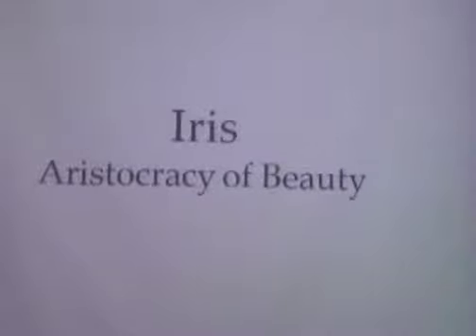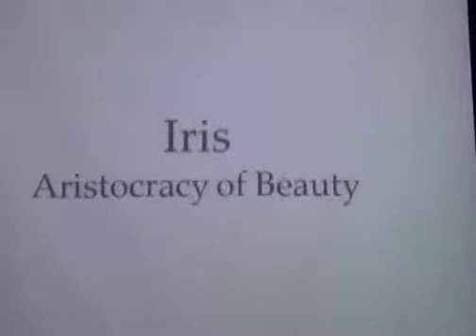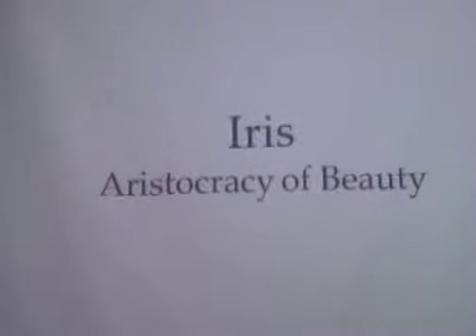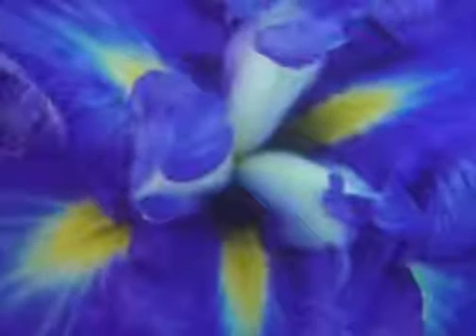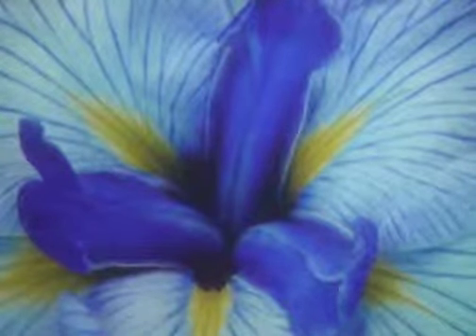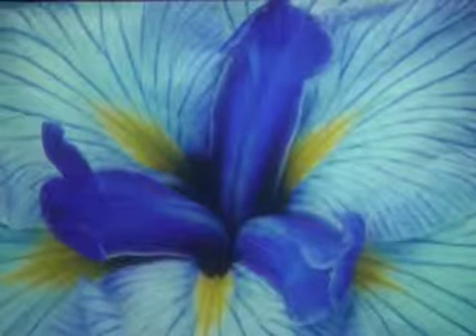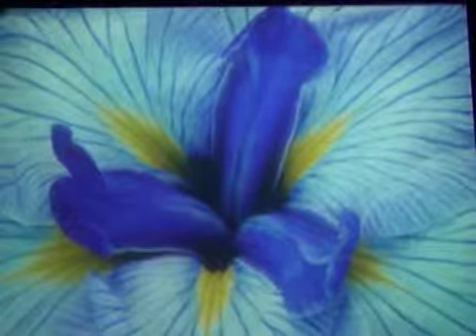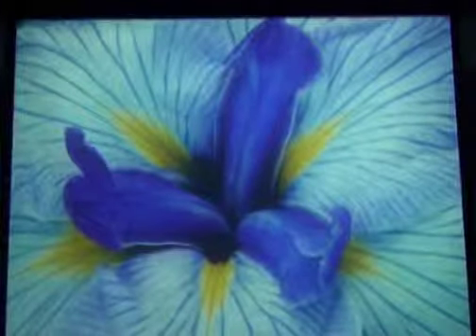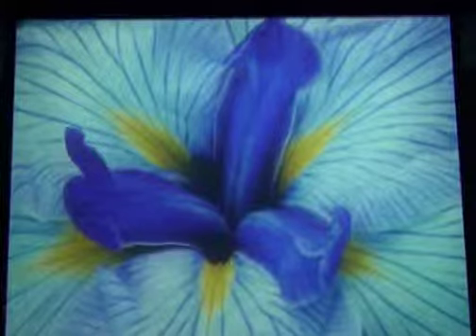So we begin with the iris — the aristocracy of beauty. We have many iris: bearded iris and Japanese iris, Siberian iris, and many other forms of iris, including aquatic iris where the plants actually grow in the water. This is a close-up of a Japanese iris, about eight inches across. I try to work mostly with macro photography to take you into the center of the flower, to go deeply and to connect with its particular vibration. The significance of all the iris is aristocracy of beauty.